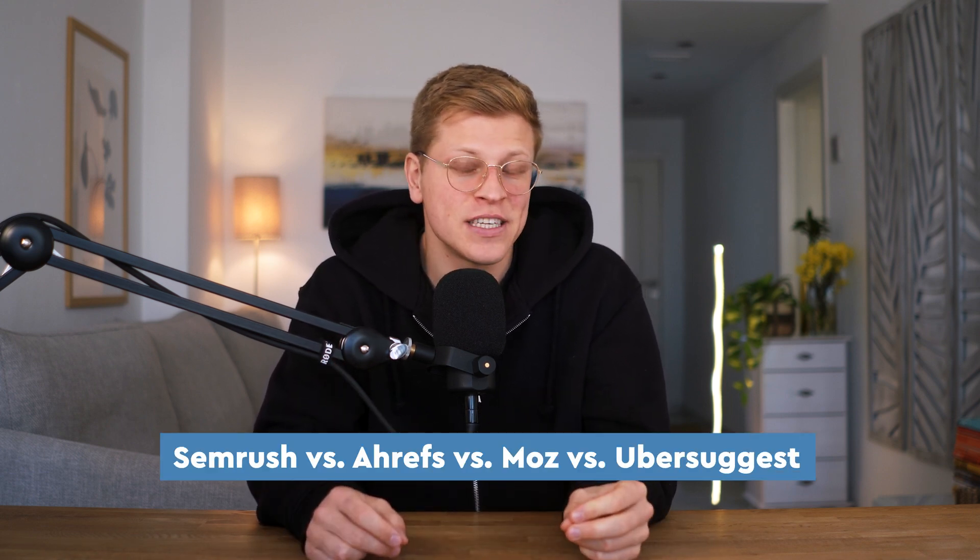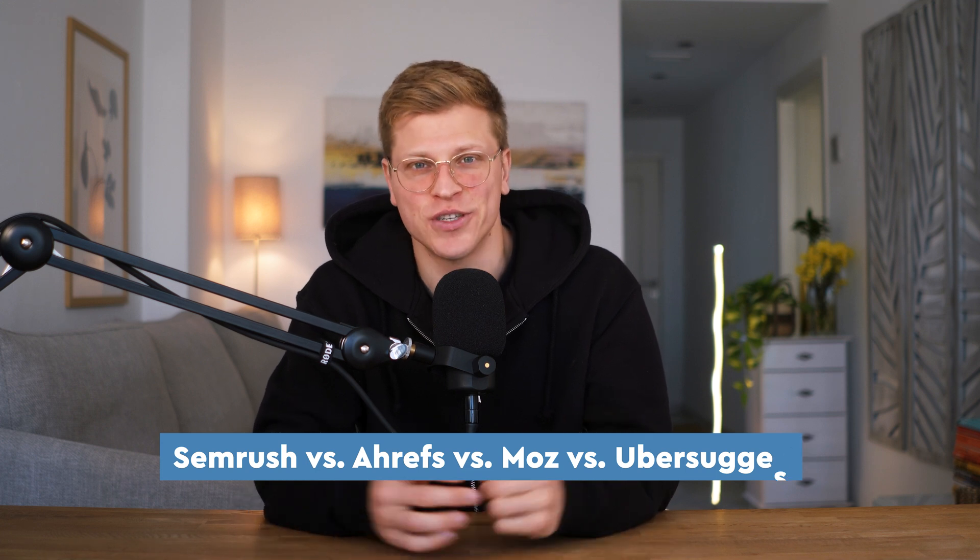In this video, we're diving into one of the most debated topics in SEO: SEMrush vs. Ahrefs vs. Moz vs. Ubersuggest. I've spent countless hours using these tools, trying to figure out which one actually delivers the goods. By the end of this video, you'll have a solid understanding of what each tool offers, and more importantly, which one might be right for you.